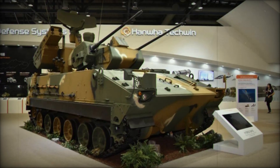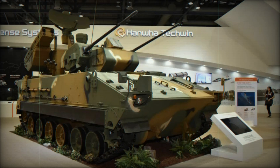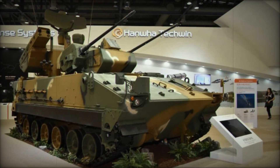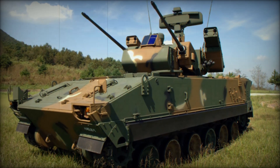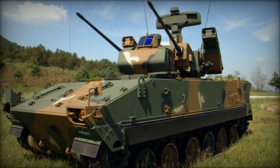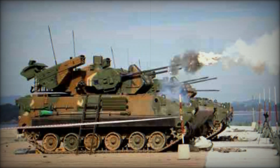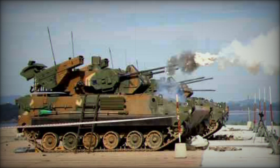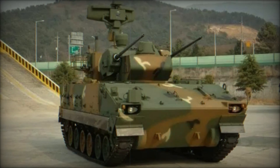The K-30 has an overall length of 22.2 feet, a width of 11 feet, and a height of 13.35 feet including the radar system. The vehicle requires a crew of four to operate effectively. The driver is positioned at the front of the hull, while the remaining crew members — including the gunner and commander — occupy positions in the turret. The vehicle is also equipped with at least two sets of six smoke grenade dischargers, allowing it to create smoke screens for self-protection.